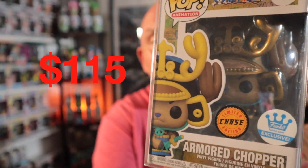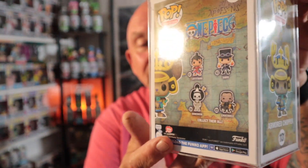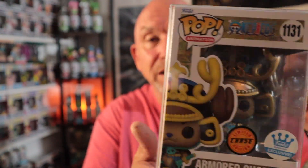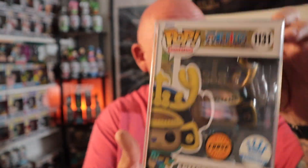Moving on to the final one. This was cool because this was sought after and I didn't even really realize it. I just spun — this was like my second spin. So I got Fluffy which was $95, and then I pulled the Armored Chopper Chase. This isn't for everyone, but there's a lot of people who love One Piece. This Armored Chopper Chase — I paid $26 or $28 bucks and it's a $115 pop. He's metallic. I don't watch One Piece, but that is a fancy pop right there. Score.